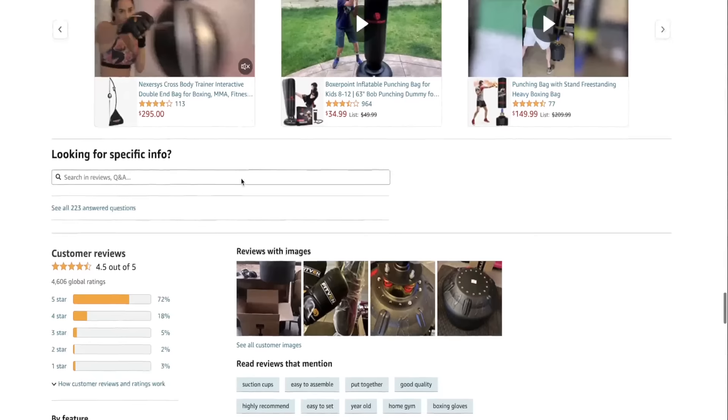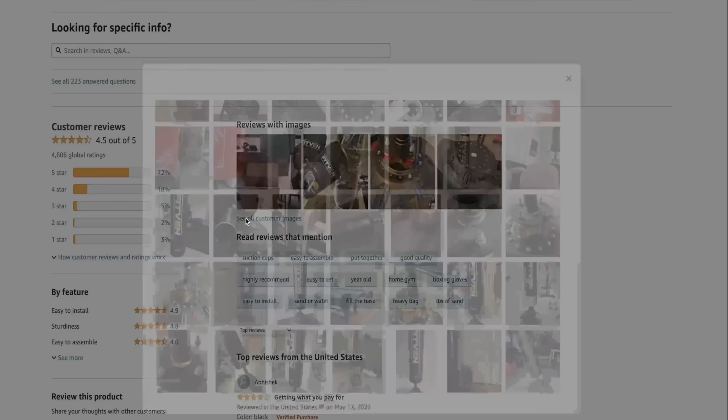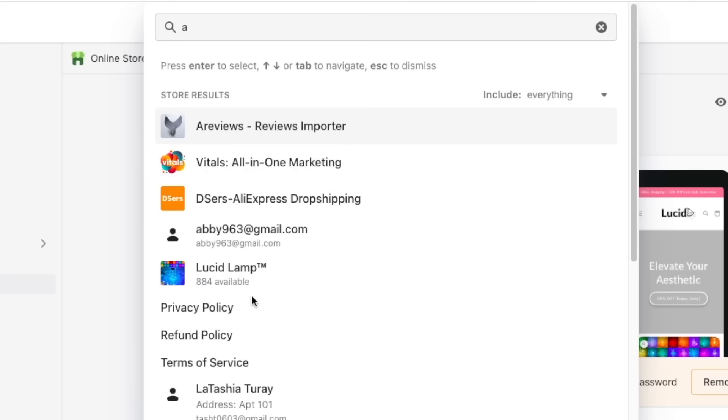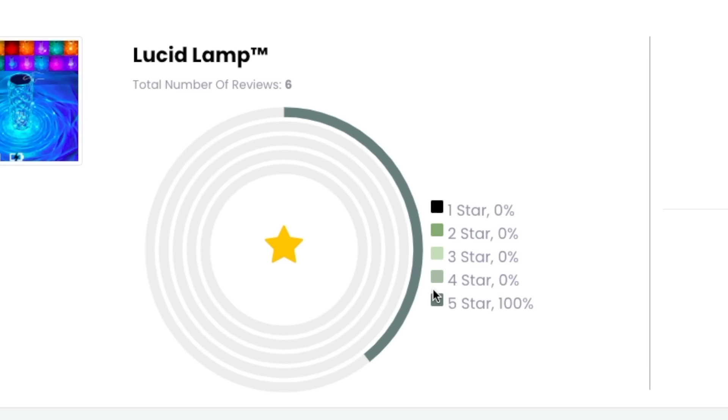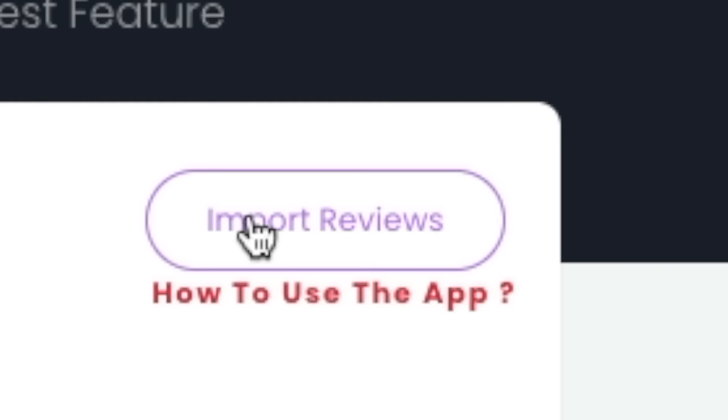Once you're done setting up your description, it's time to add product reviews. Product reviews increase a new customer's confidence in your business — if they see other people happy after purchasing your product, they internally feel as if they could have the same result. To add reviews, download the free Shopify app 'A Reviews,' paste your supplier's product link into the top search bar, filter to five-star reviews only, then press import reviews and they will show up on your store.